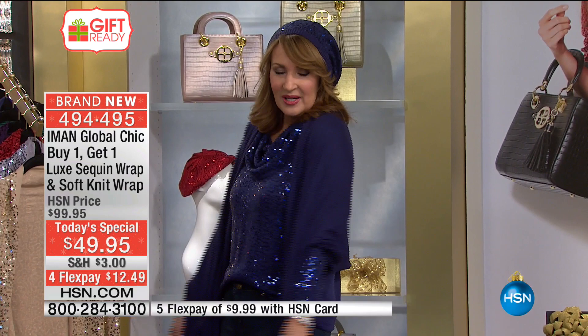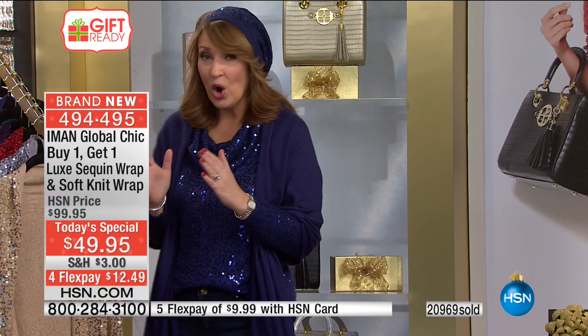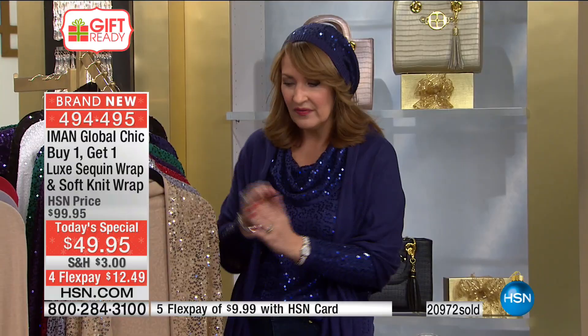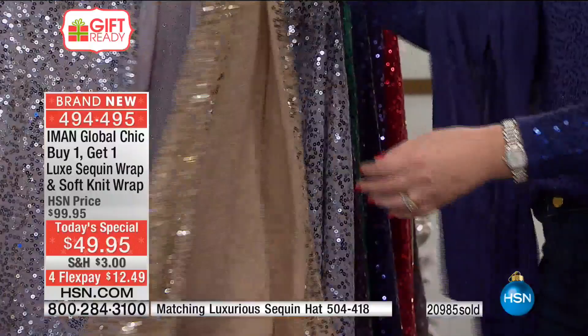I'm wearing this solid right now over a little sequin cowl neck top that's coming up, so stay tuned for that. They're light, they're not heavy on your body, they're silky and soft — not bulky. They drape beautifully. I own two of these from last year — a silver and a black — and I absolutely love these pieces. On the inside of the sequin, it's all smooth, so you don't have to worry about any scratchiness.